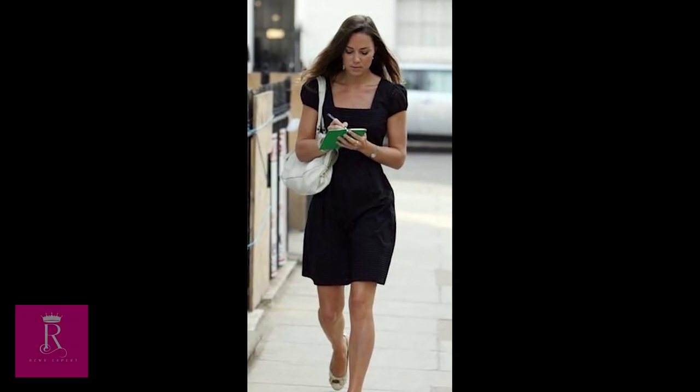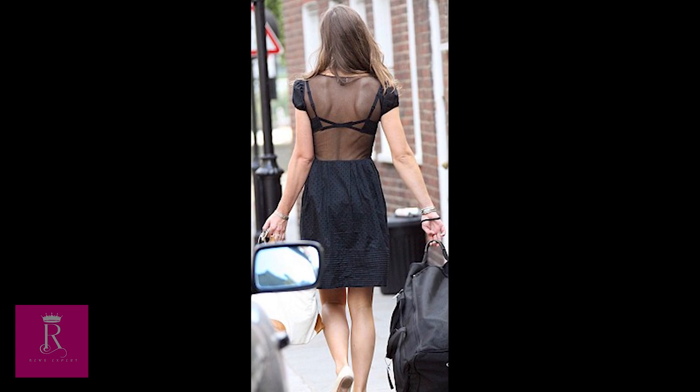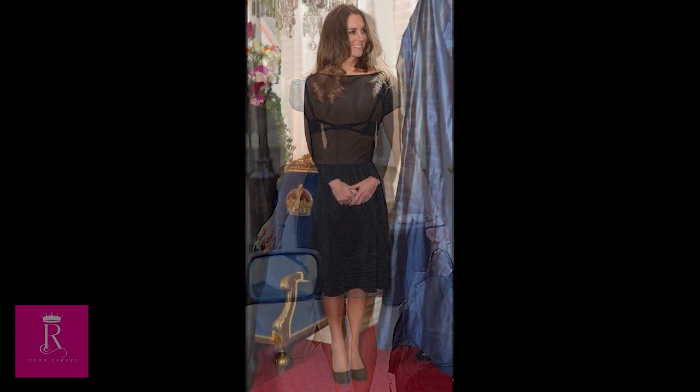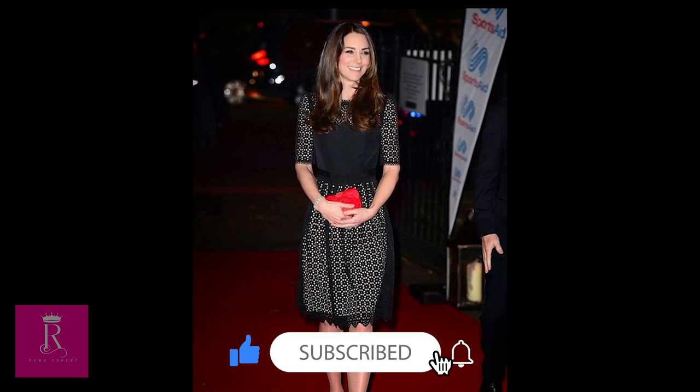In this video, I will tell you about the little black dresses preferred by Kate. Of course, unlike some of our preferences, her dresses were prepared by world-famous designers. By the way, if you haven't subscribed yet, I would be heartbroken. Please don't forget to like my video, leave a comment, and subscribe!